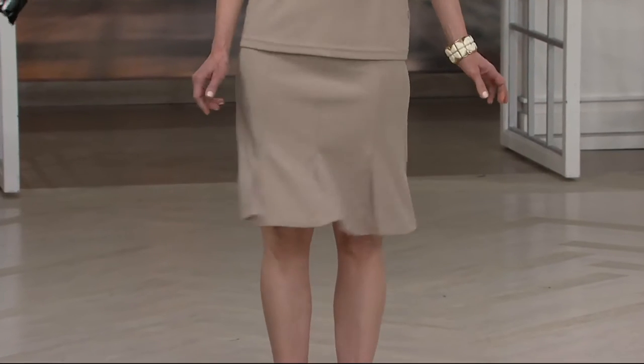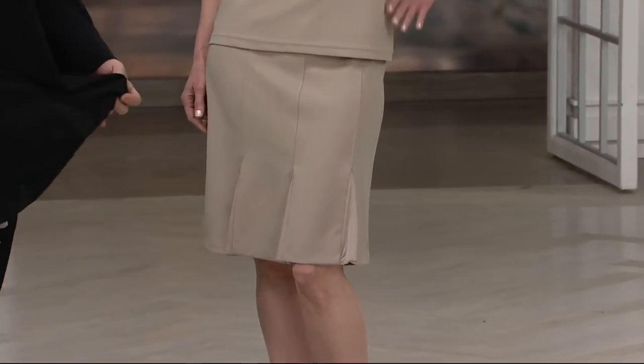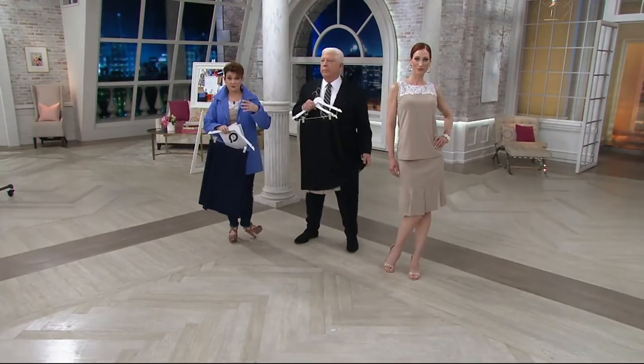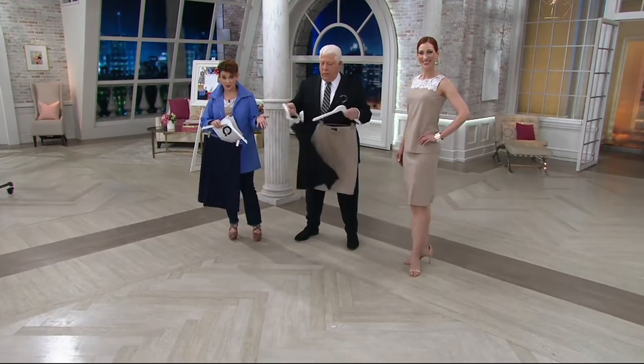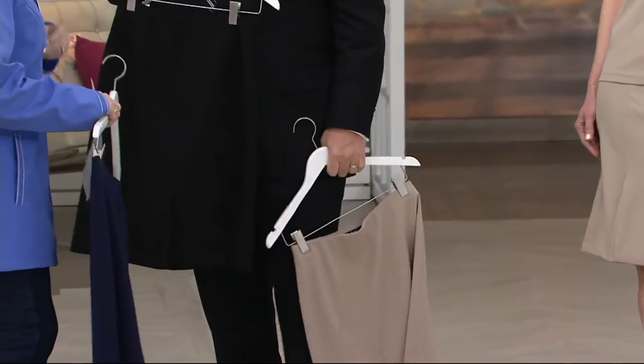It actually helps control — it just has enough weight to not show any lumps or bumps. And I love the caviar crepe because you can take care of it so easily. You can wash it out, lay it flat to dry, or put it in the washing machine on the gentle cycle. Not once tonight have we said dry clean — not even with any of the coats.